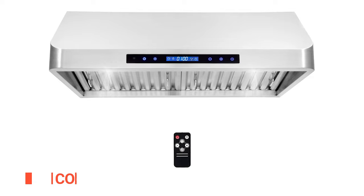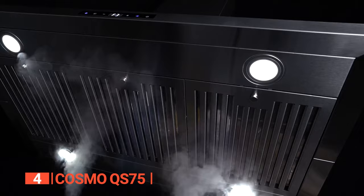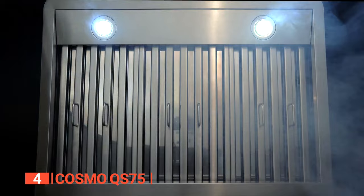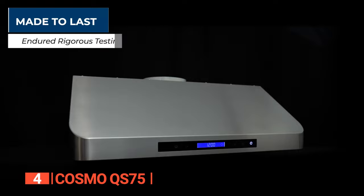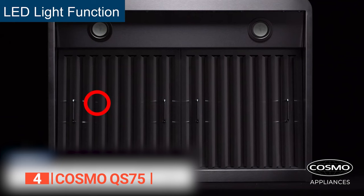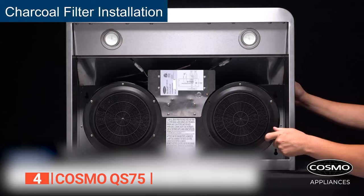Up next in fourth place is the Cosmo QS75. Are you in need of an affordable yet stylish and efficient range hood for your hectic kitchen? Look no further than the Cosmo under-cabinet range hood. Boasting a powerful 500 CFM airflow, a backlit touchscreen, and a four-speed fan with twin centrifugal motors, this range hood will have your kitchen air circulating in no time, without the noisy headache of other range hoods.